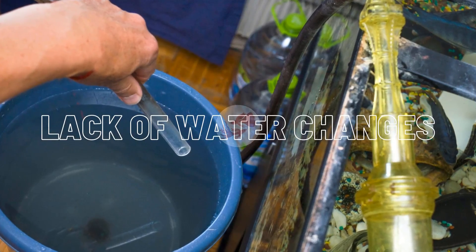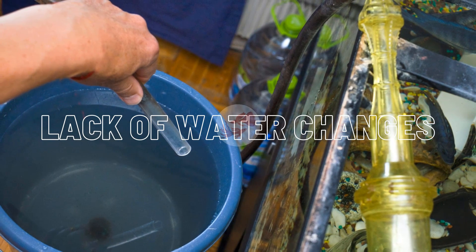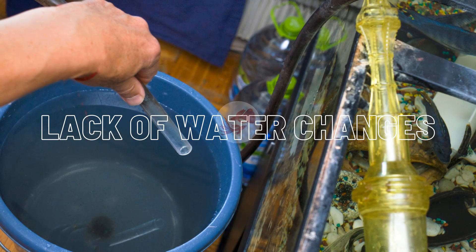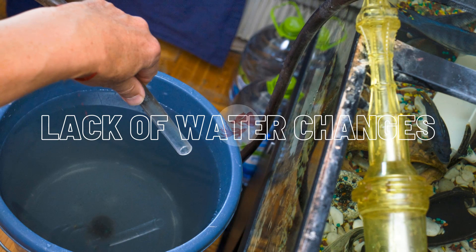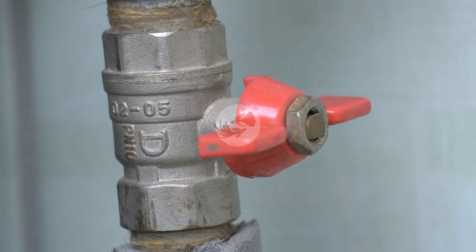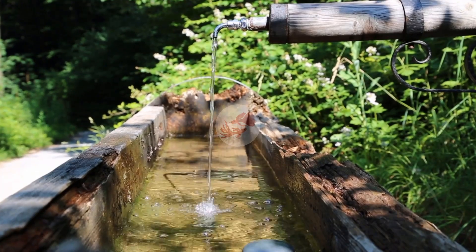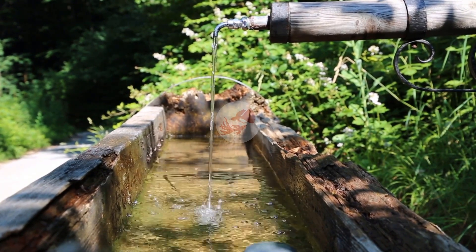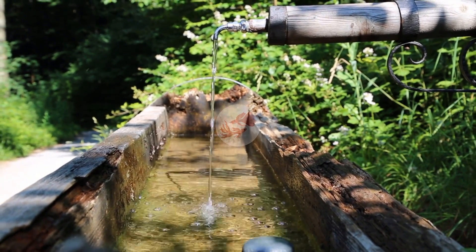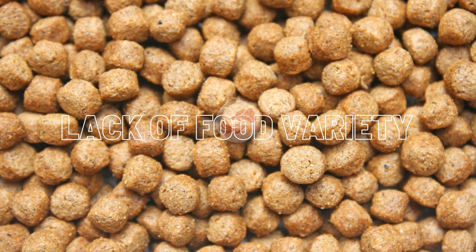Another common problem when raising guppy fry is the lack of water changes. I can't stress enough the importance of fresh water in a grow-out tank. Water changes are important because this is the best way to eliminate waste and toxins from the water. Performing one to two smaller weekly water changes of 15 to 20 percent will help keep waste at a minimum and will improve the growth of your guppy fry significantly.